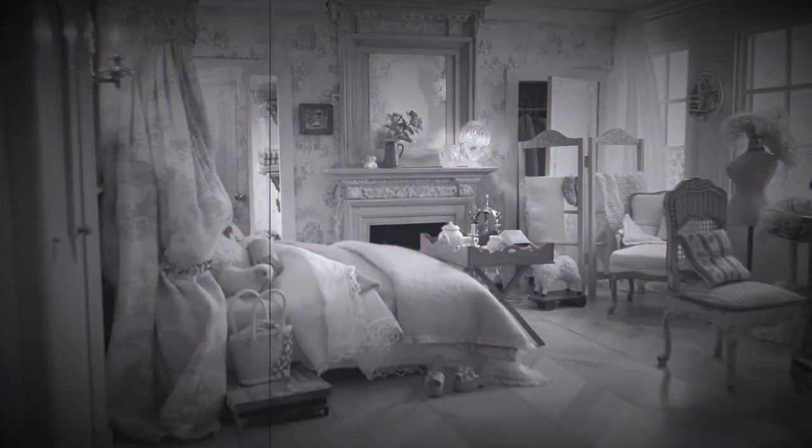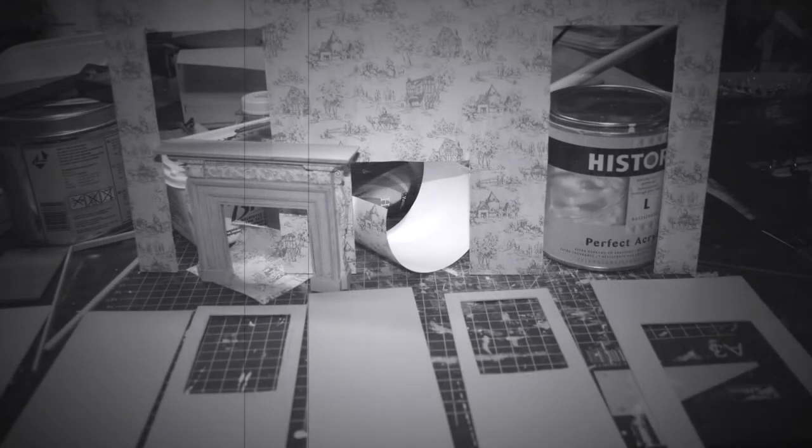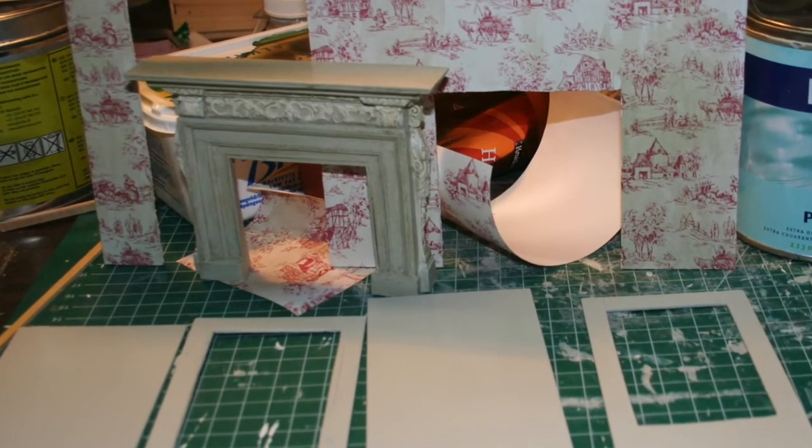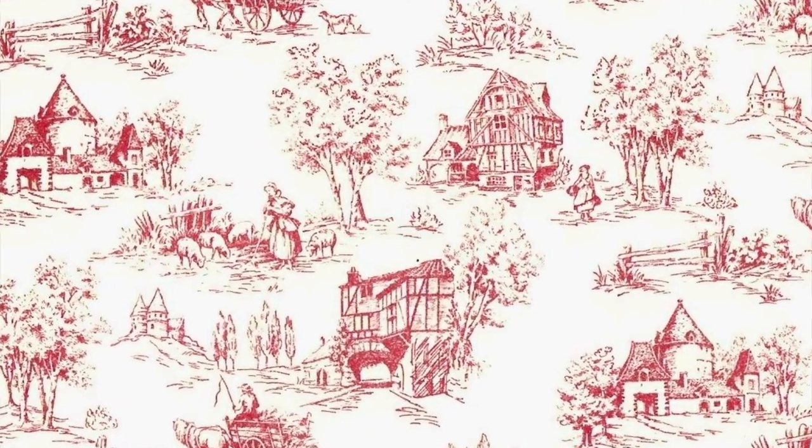Work on this room started at the end of 2006, and just as I did in the other rooms, I started with the back wall, which I papered with a lovely red and cream Toile de Jules wallpaper from Small Interiors.